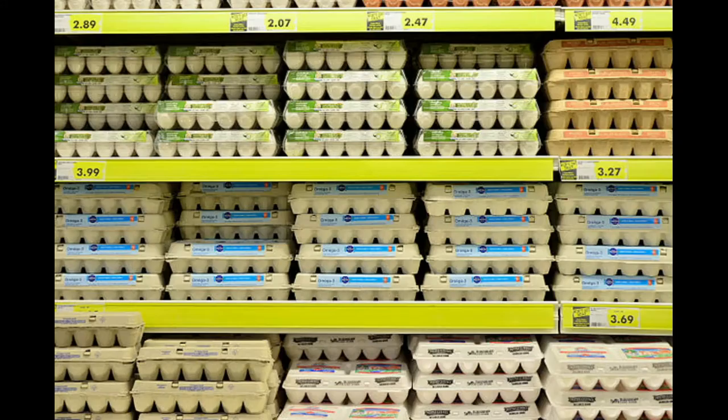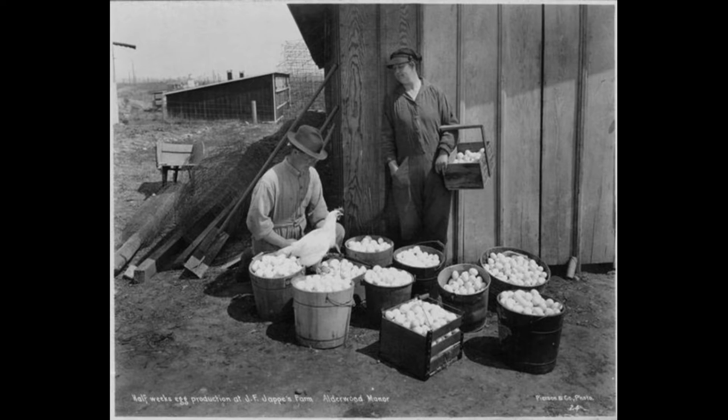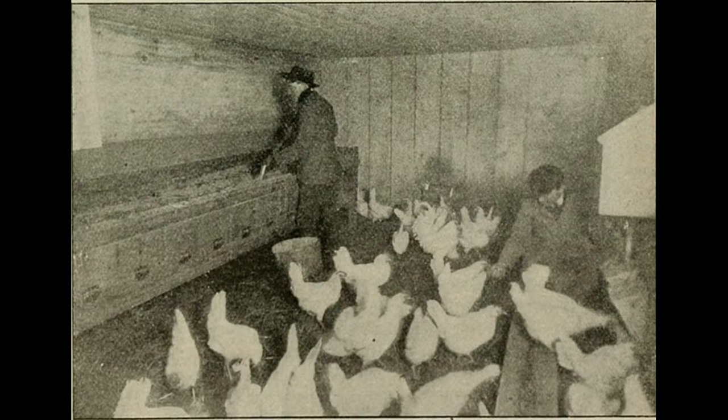The egg-laying industry in the United States of America — where do we get our eggs? We get our eggs from hens, specifically hens that are bred to be efficient egg producers.